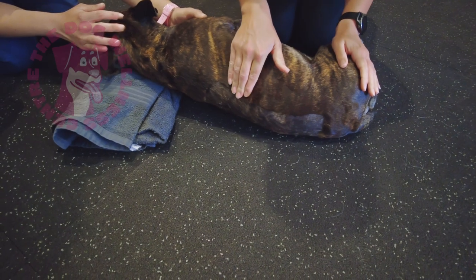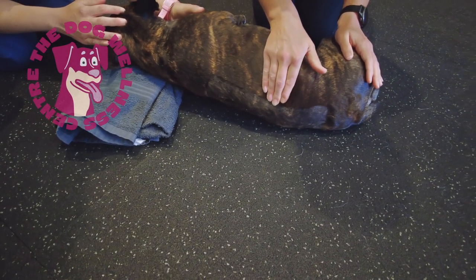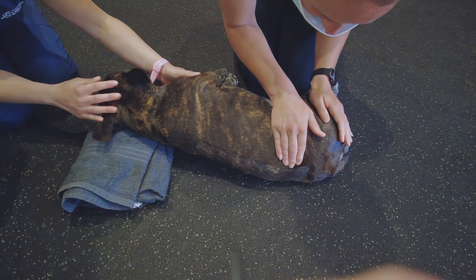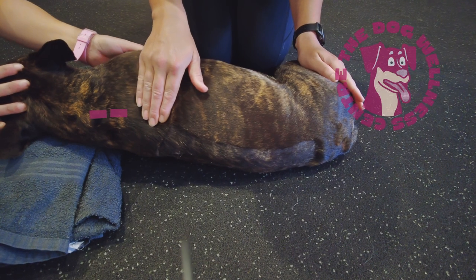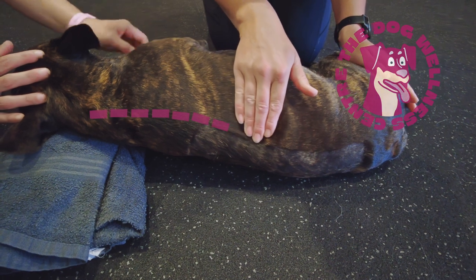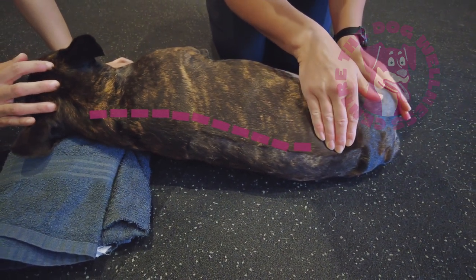Gently massage the epaxial muscles on both sides of the spine as shown in the video. Be extra gentle in the region of the scar. Spinal massage helps increase blood flow, decreases pain, and stimulates the sensory receptors to help your dog's nervous system recover from the trauma.